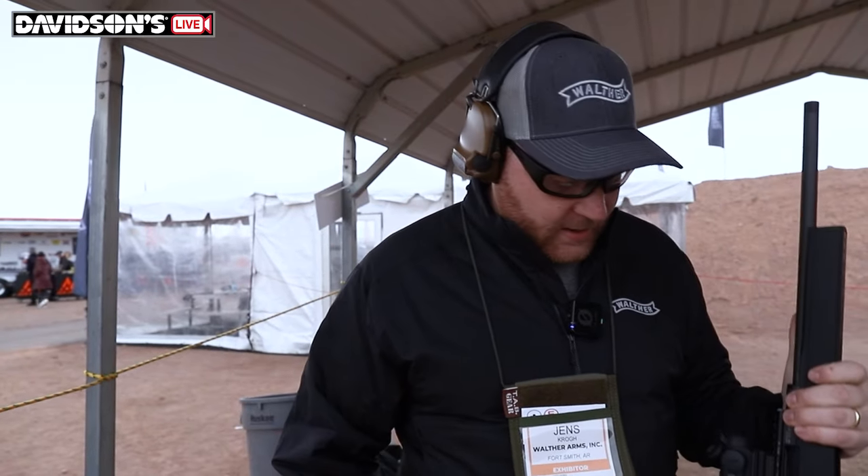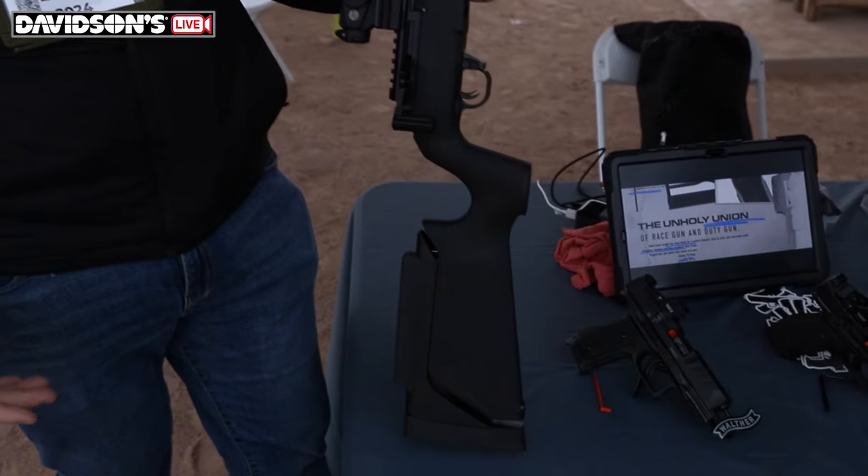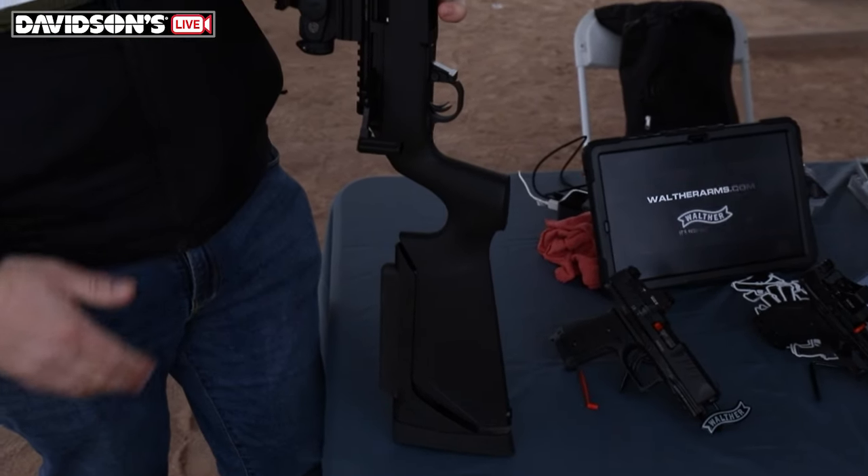How's it going? I'm Jens Krove with Walther and Hammerly Arms, here to show you the new Force V1. This is our new straight pull bolt action .22 and .22 Magnum rifle, brand new for 2024.